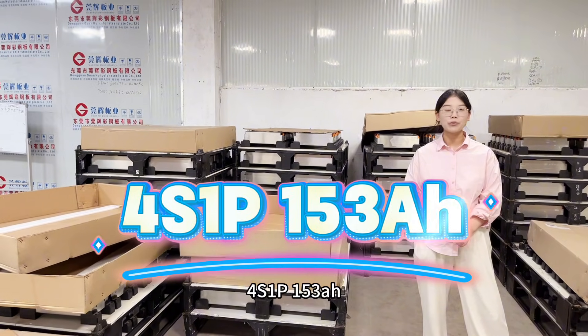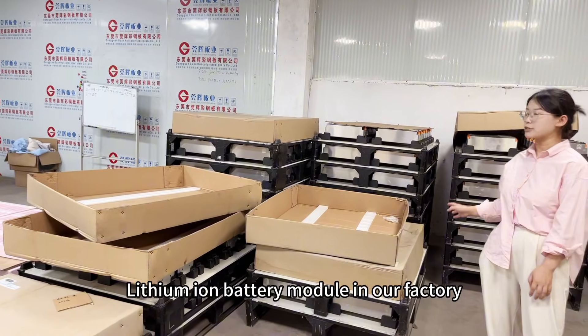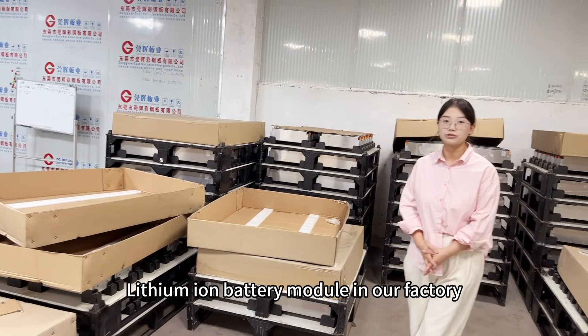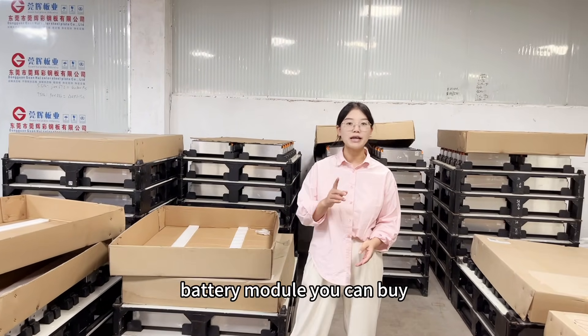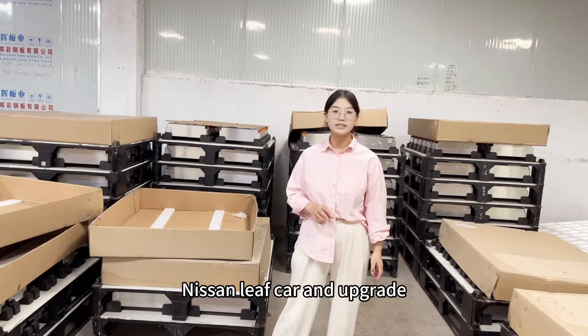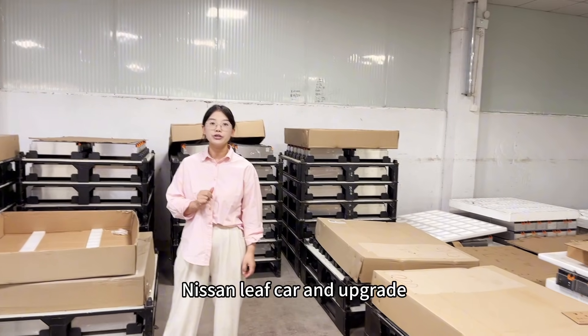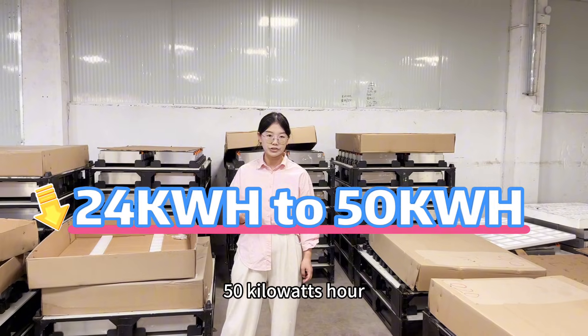Another brand for series 1 power 155Ah lithium battery module in our factory. For this battery module, you can buy 24 pieces of such battery module to make your Nissan Leaf car and upgrade your Nissan Leaf car from 24kWh to 50kWh.